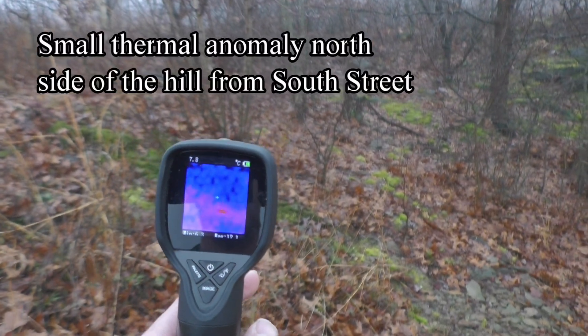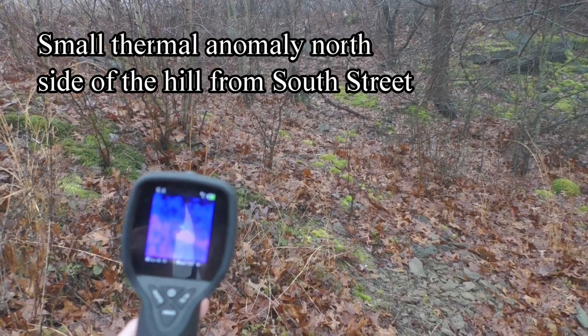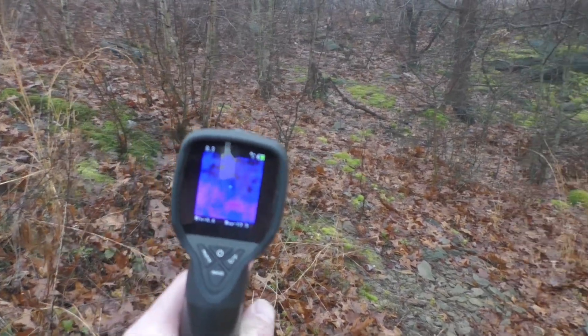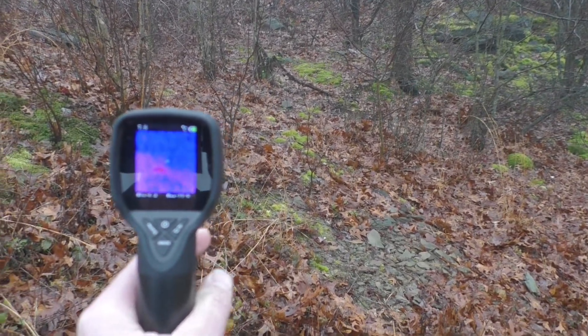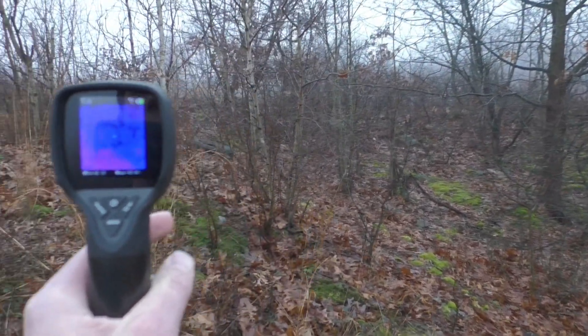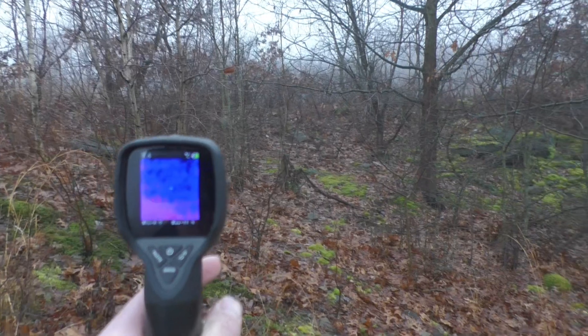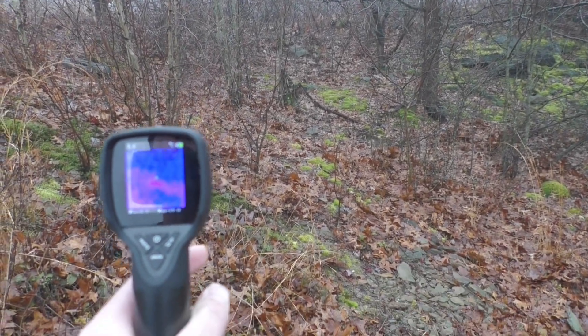A small little hot spot over there — I see it. Right down there, a little warm. So there are a few hot spots up in here. There it is right there, it's right in front of me.